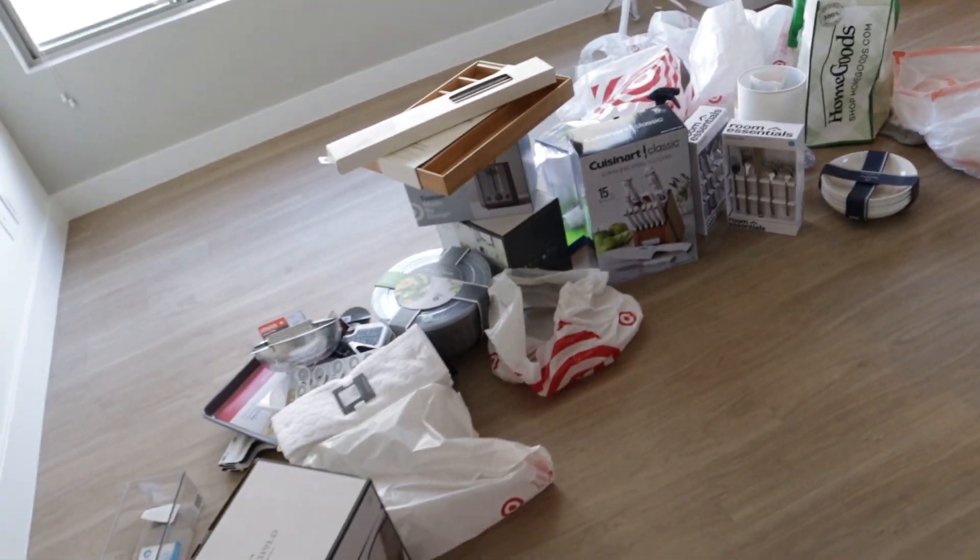This is the aftermath of all of that. I'm pretty excited — I feel like I was really looking forward to shopping, so I'm glad I got kind of the bulk stuff out of the way. Now I'm going to run the dishwasher and unpack all of this and put it all away, take it out to the garbage, and then I'm going to go back to my apartment to get some more stuff.